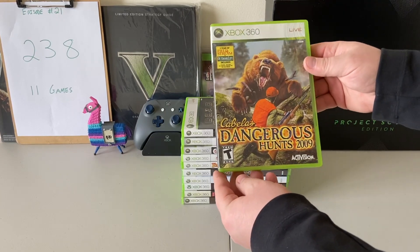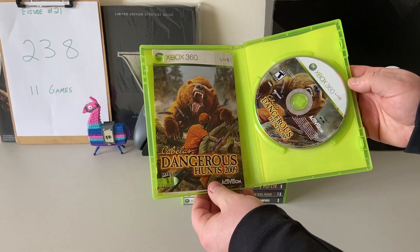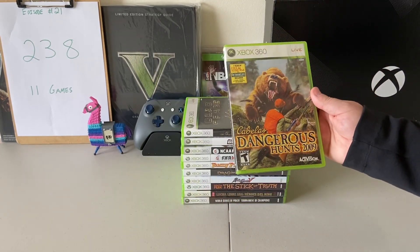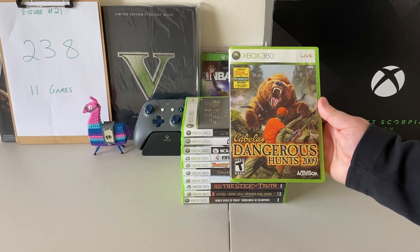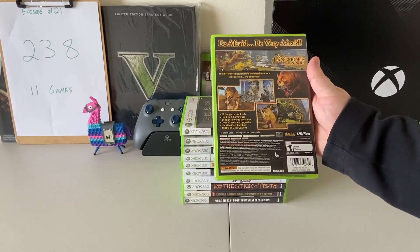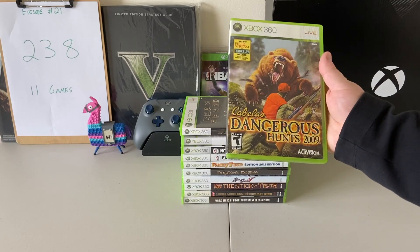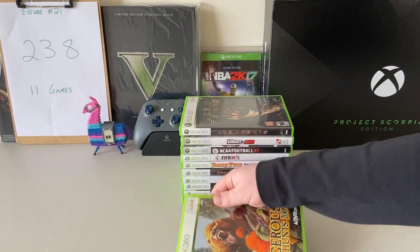The first one we've got is Cabela's Dangerous Hunts 2009. I found that complete with case and manual in really good condition. These are fabulous games if you haven't played any Cabela games. They are a little bit on the short print side, so some of them can be tougher to find in good condition. But it's fun to play these — I played some at the arcade and playing them on console works really well with the controller.